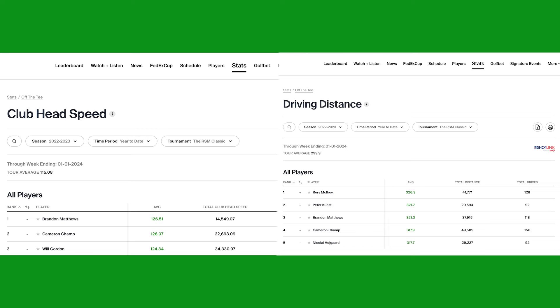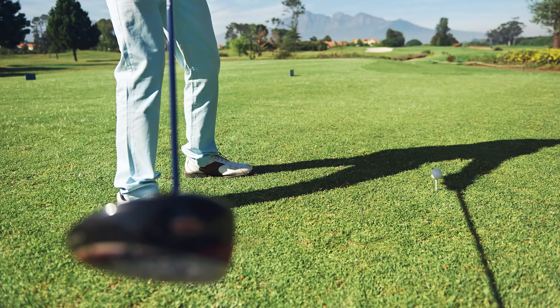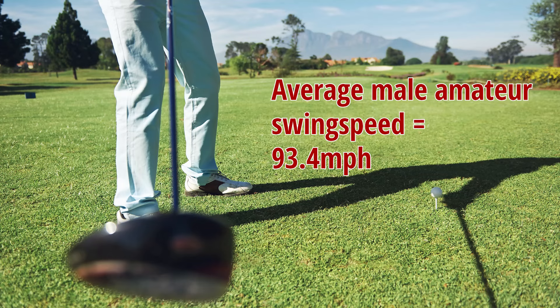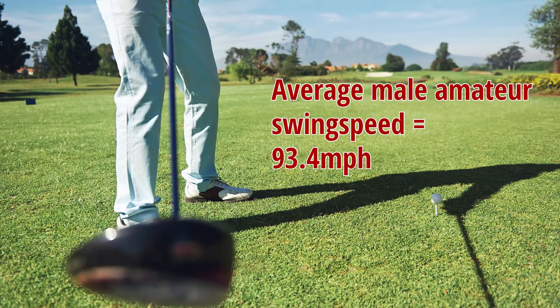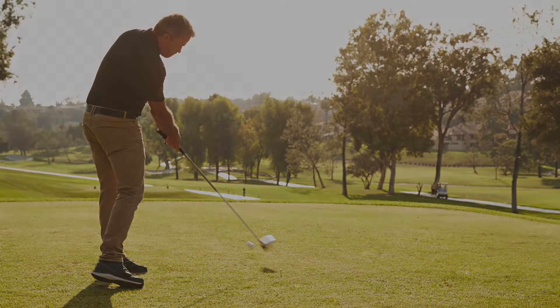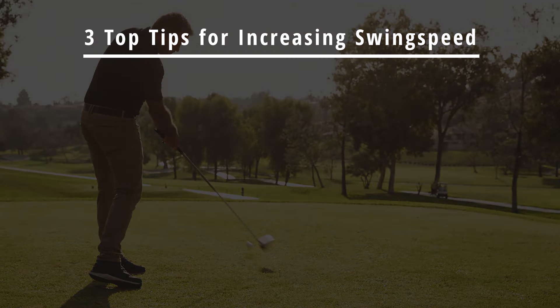An average clubhead speed of around 114 miles an hour delivers an average total driving distance of just under 300 yards on the PGA Tour, while the average male amateur manages a distance of only 219 yards approximately, with a much lower average driver swing speed of 93.4 miles an hour. So how could you go about increasing your clubhead speed to increase your driver distance? Here are three top tips you can try.